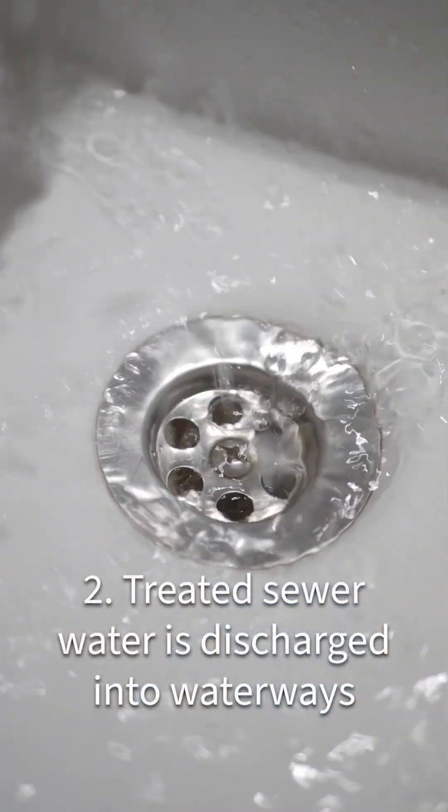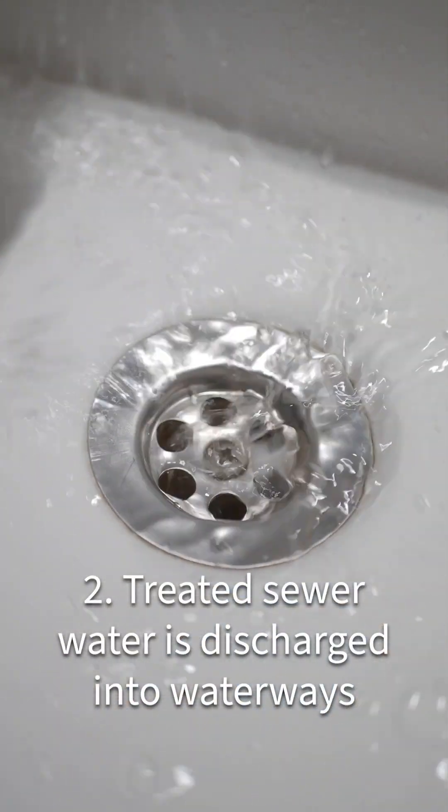Sewer water is all the water that goes down our drains and through a water treatment facility. The water that goes down the drain where you live and work ultimately ends up in the waterways. So how do we get all the stuff out of our sewer water?